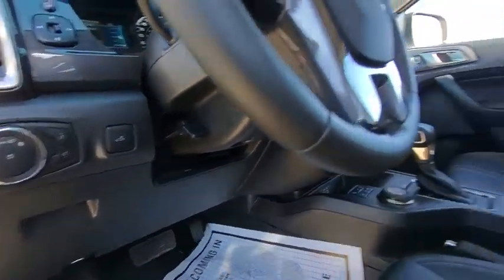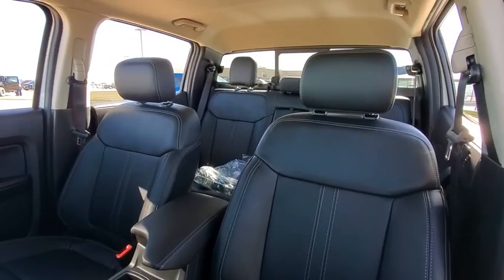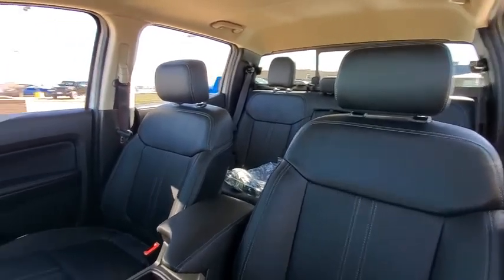Privacy glass. If affordable style and reliability are what you're looking for, this vehicle couldn't be more perfect. Drive it today.